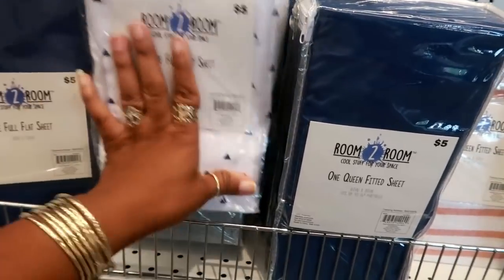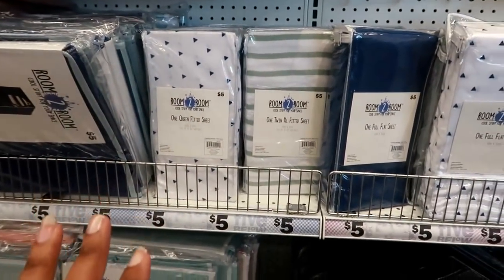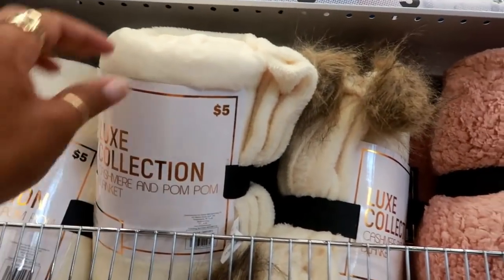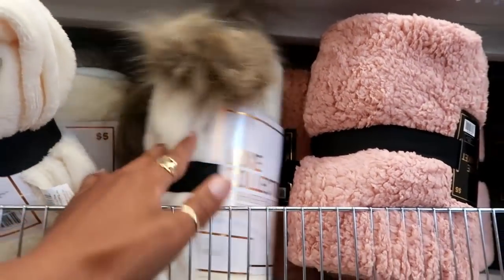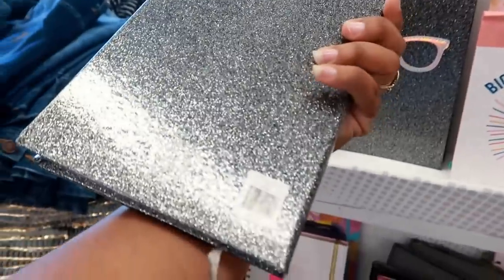These are pretty cool — they've got this cashmere blanket with pom-poms on the end, though the pom-poms look a little crazy. Five dollars. And this is cute — it's just a journal but I thought it was cute.